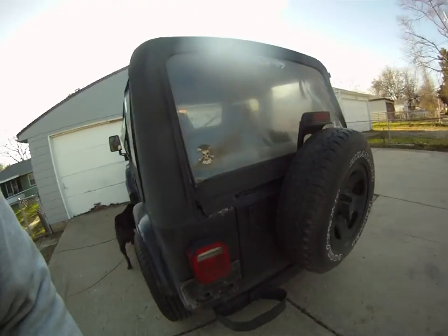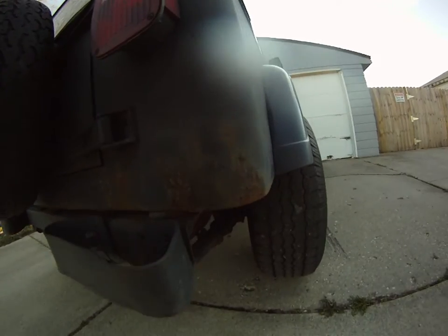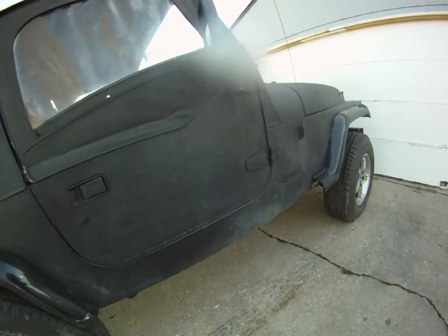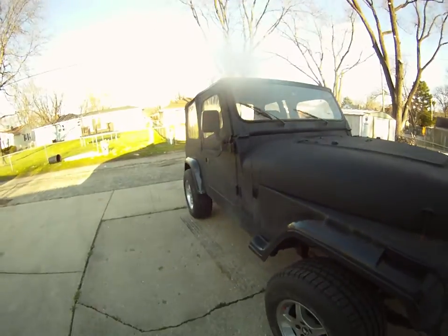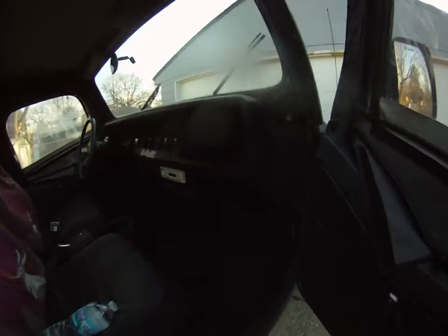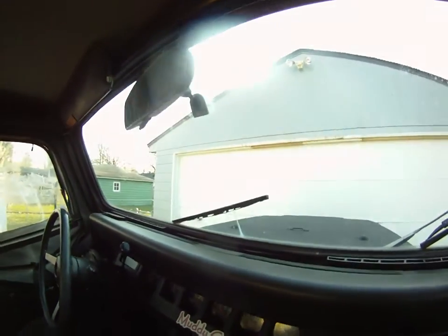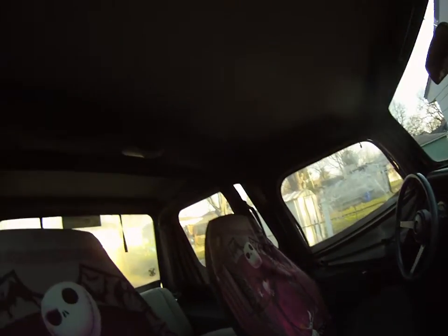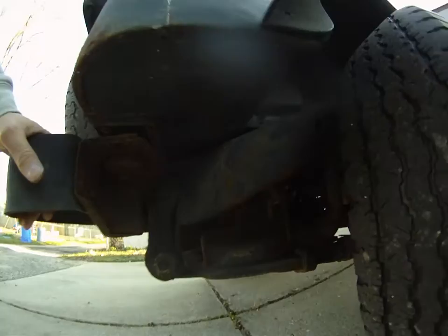Just picked up a little Jeep Wrangler — she's a '95, so she's got some rust on it, but for the money I really couldn't pass it up. It's got the straight six in it, automatic. Heat works in it. I gotta get a new windshield, it's busted, and I gotta get a side window, but there's no holes in the top frame, ain't all rusted out.